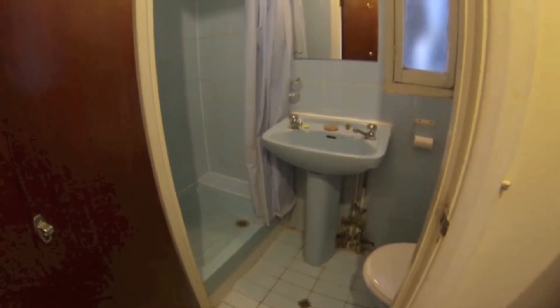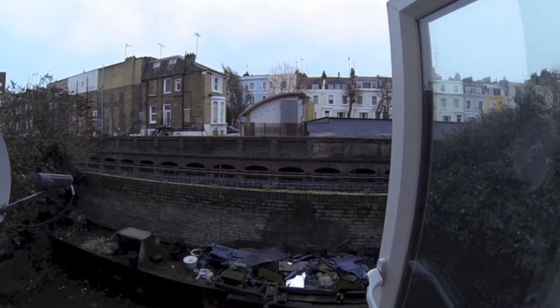En suite also comes with complimentary wash things. Fancy chandeliers, and a refrigeration device for all your cool needs.